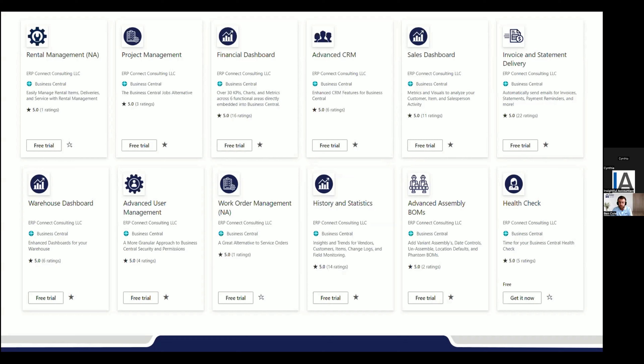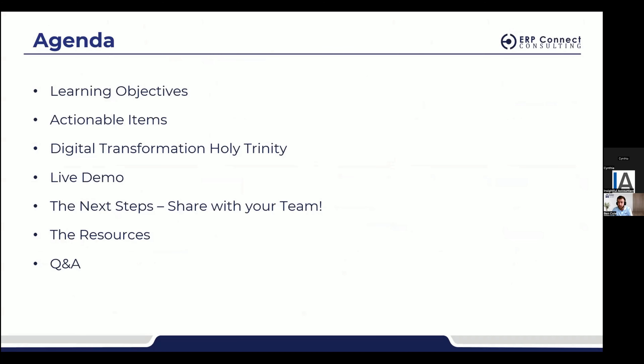Today should hopefully be more educational on how to maximize your investment, with the health check being just one piece. The agenda: first, learning objectives — what you can expect from today's session. Second, actionable items — things you can actually do this week to start optimizing Business Central in the realms of change logs, AP automation, AR automation. We'll dive into Business Central and show you how to do some of these things. We'll also talk about what I call the Digital Transformation Holy Trinity, jump into a live demo, discuss next steps, and have Q&A at the end.